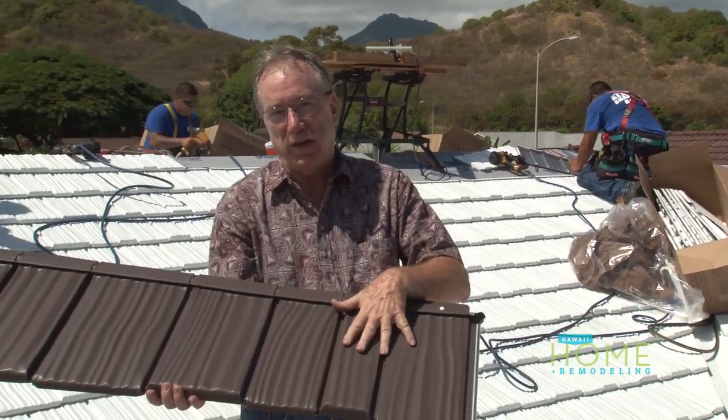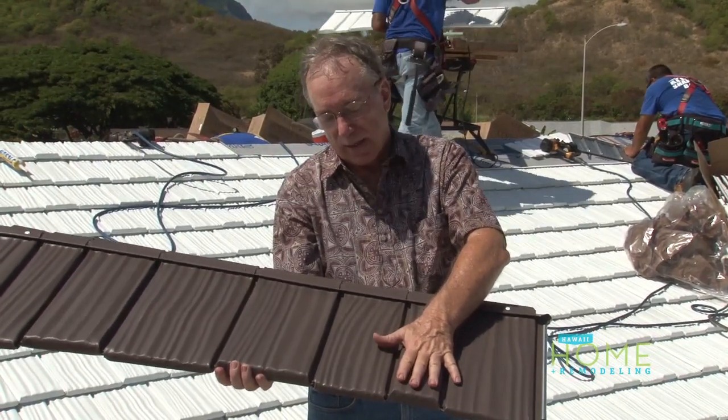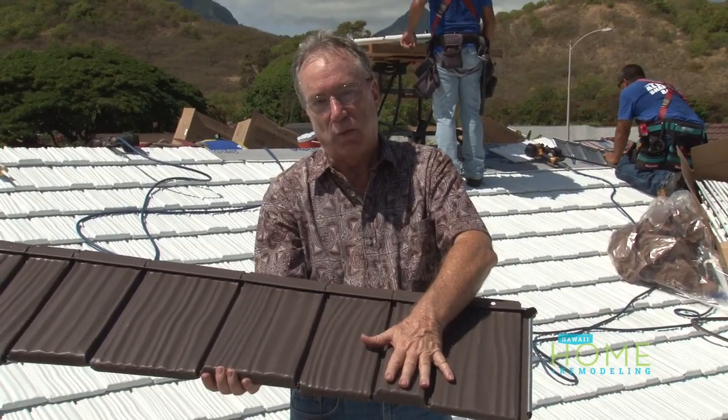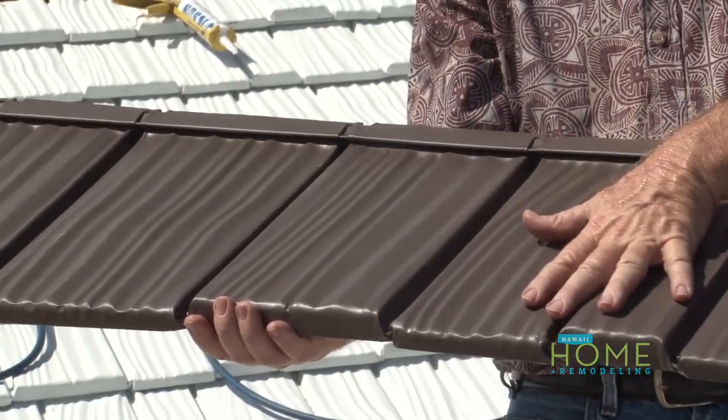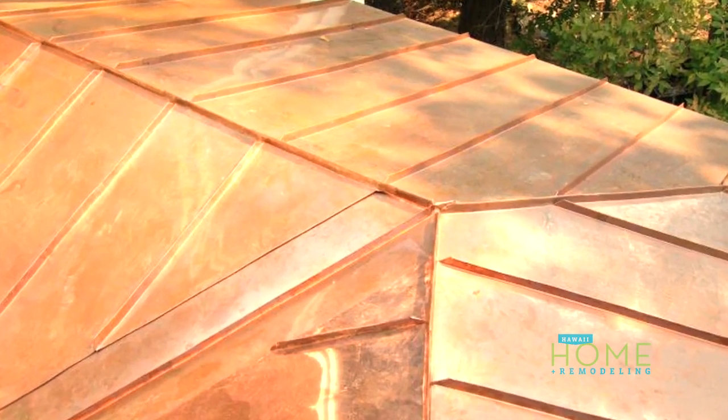The Country Manor Shake has an infrared reflecting finish on it. This panel has been out in the sun for a long time now and it's not that hot — it's like 110 to 120 degrees. Most traditional roofs get up to around 160 to 180 degrees, and copper roofs get up over 200 degrees.